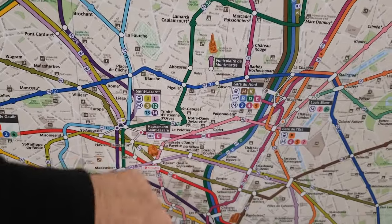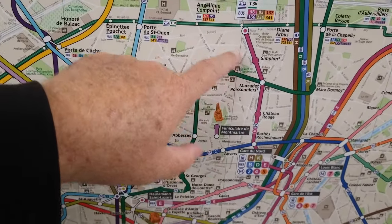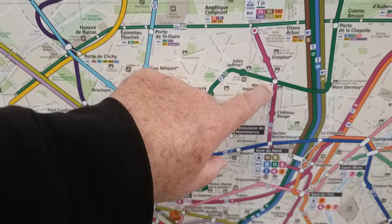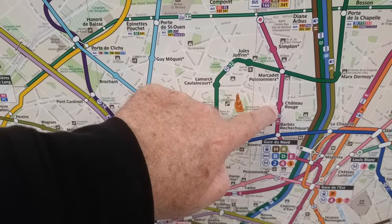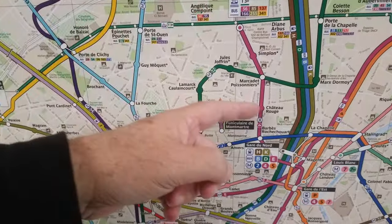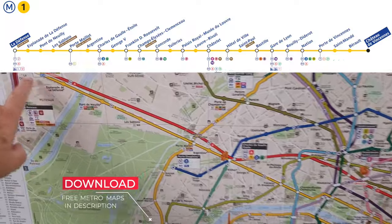There are a whole bunch of stations in the middle — some interconnect with other lines and some are just stops. The way to recognize them is easy: a white dot means that line crosses with another one, so you can change lines there. If it's a full color dot, that's just a station with no interchange.